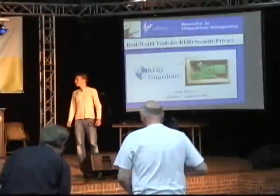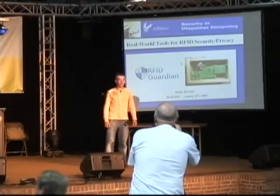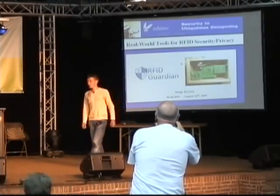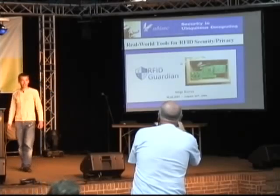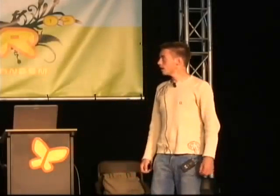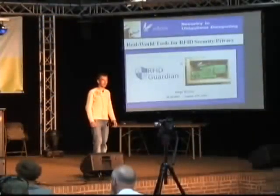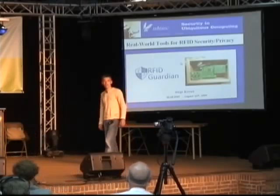Thanks. Well, hello everybody. Thanks for showing up and attending this talk. Today, I'll tell you something about RFID Guardian. It's a project to make some RFID security tools. First, I will explain something about RFID. I think most people in the room will know what RFID is, but just to be sure, I'll give a short introduction.